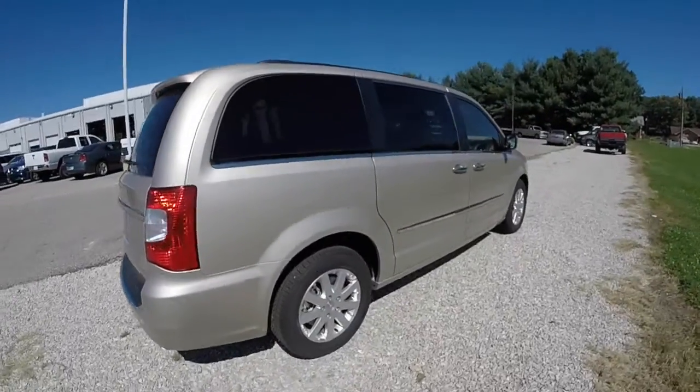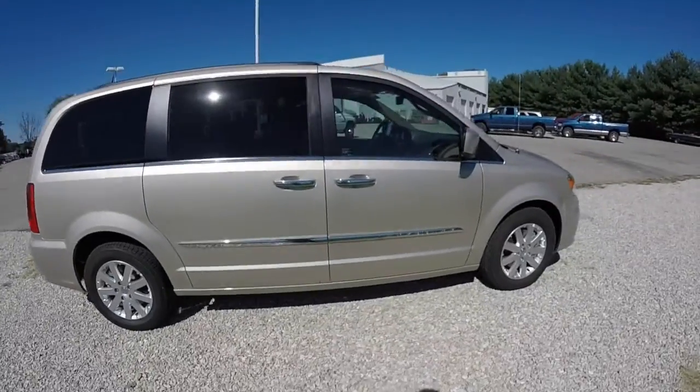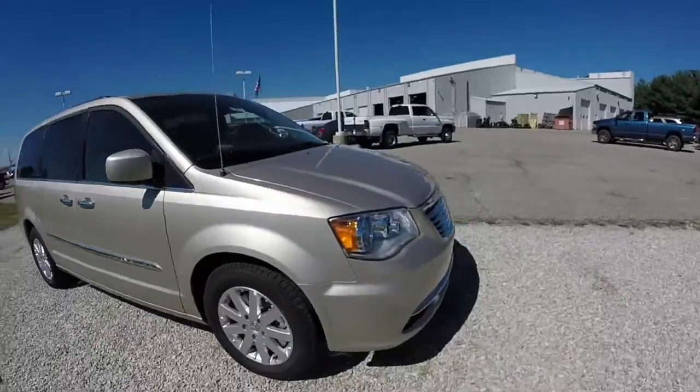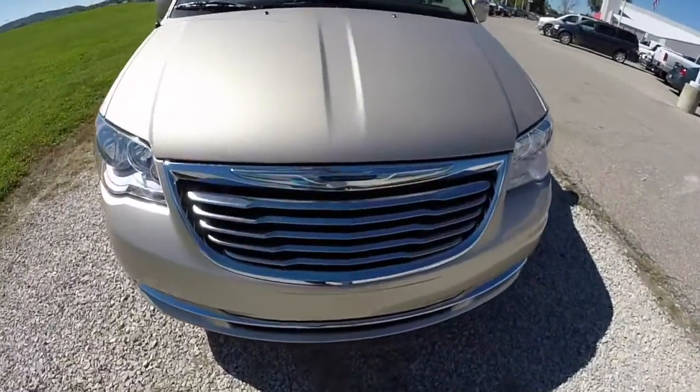This does conclude our quick walk around and look at this 2015 Chrysler Town & Country Touring. If you have any questions or would like to see this vehicle, please contact our showroom. One of our friendly sales staff will be more than happy to answer any questions you may have. And as always, thanks for watching.